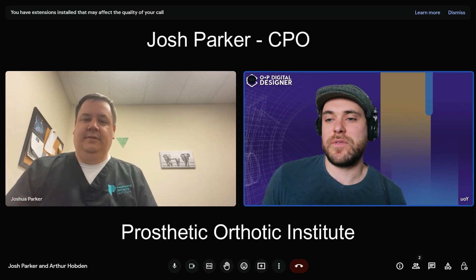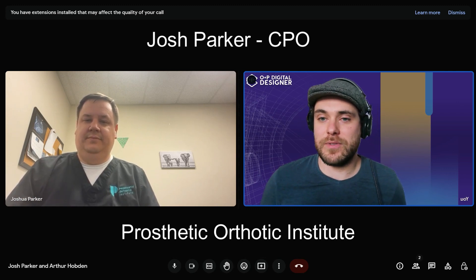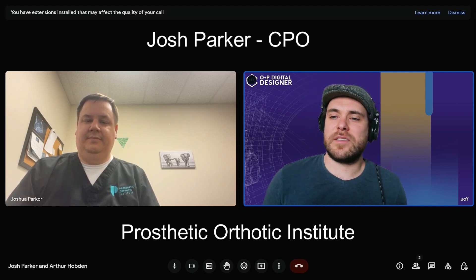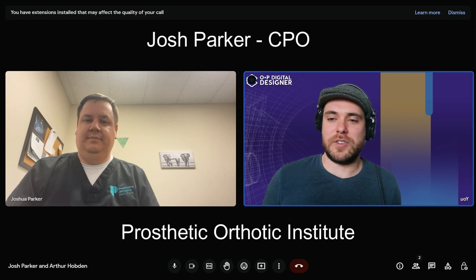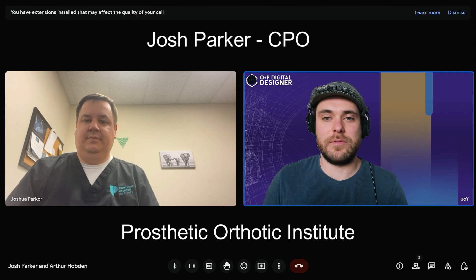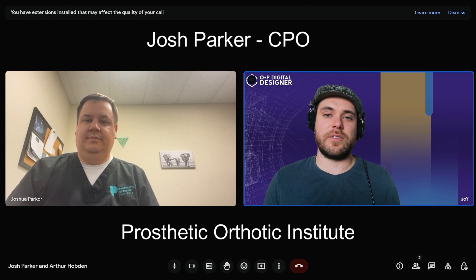Fusion does have some shortfalls with organics, but doing frankenflows — mixing softwares — is really where people become power users when they can find cheats and hacks around those things. How has the value you can offer changed for your patients based on your digital skills or the digital products you've been able to produce? Is there anything in particular that stands out?